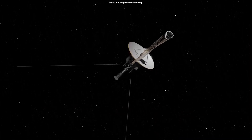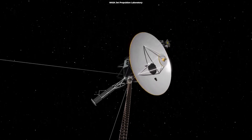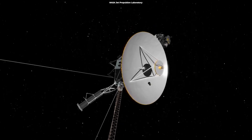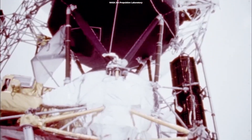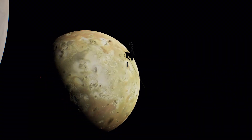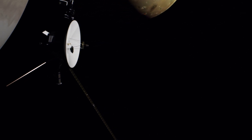Once the probes were in space, one of the main problems they faced was the intense radiation environment in the outer solar system that could cause damage to the spacecraft's electronics. While NASA equipped them with radiation-hardened components, the constant exposure to high-energy particles still took a toll on the probes over time.